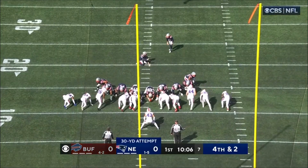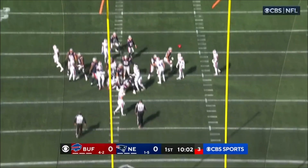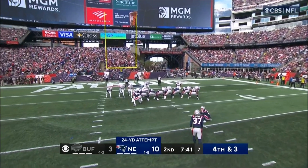So maybe you're right about that. A 30-yard attempt for the rookie Ryland and he nails it — Patriots on the board first. Season long of 51.